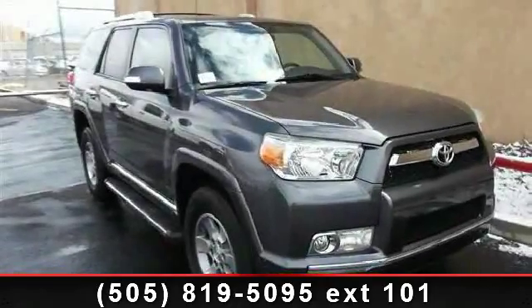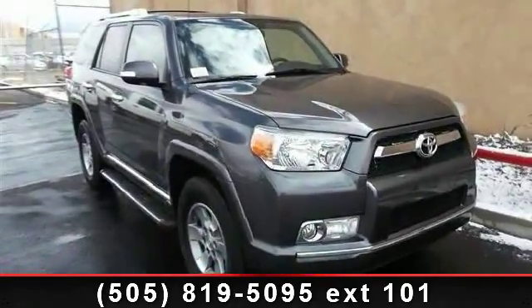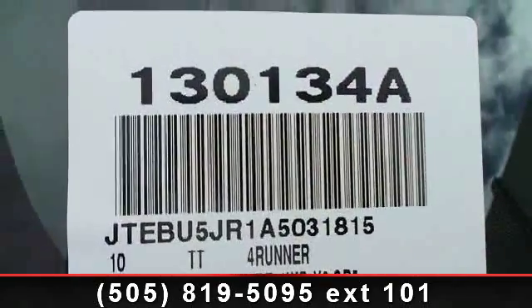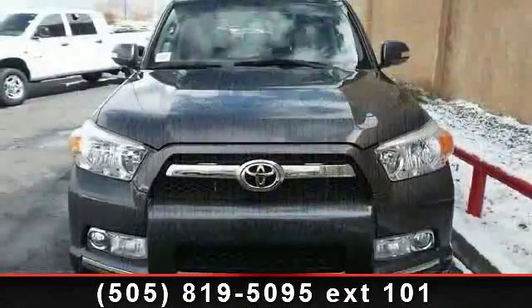Check out this 2010 Toyota 4Runner SR5. If you are looking for a first-rate auto, this one could be yours today. This vehicle comes with a reliable six-cylinder engine connected to a smooth-shifting automatic transmission.